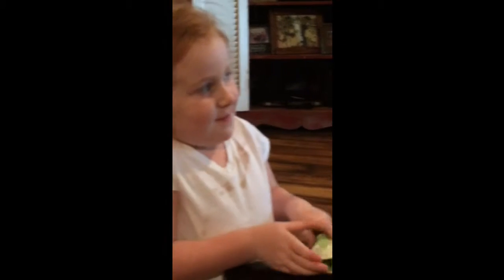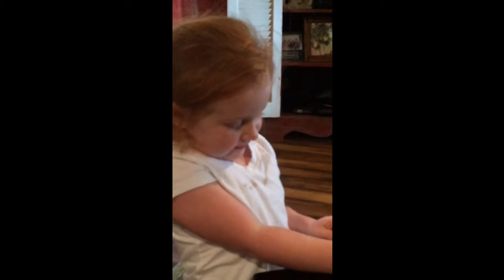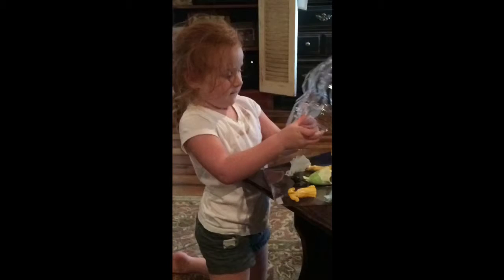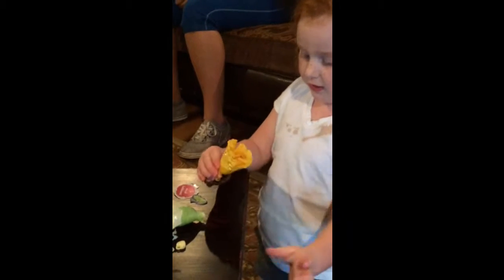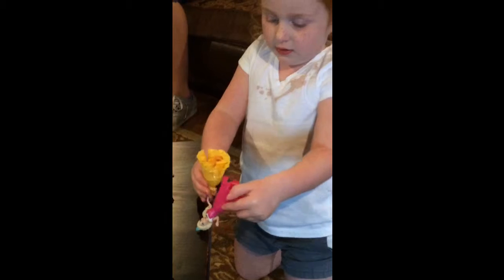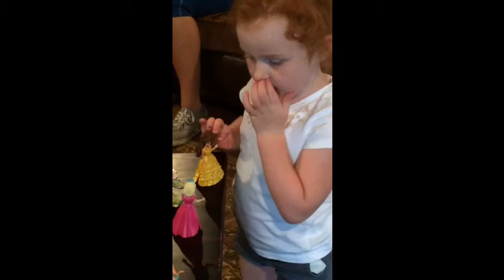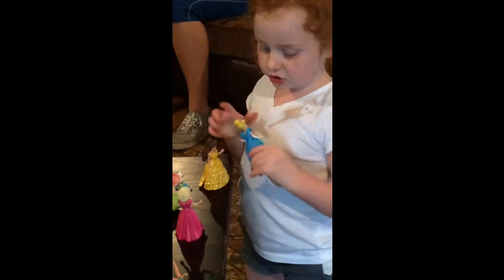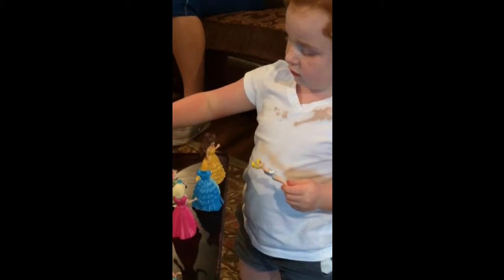Tiana is a Polly Pocket, so her dress is pretty hard. These shoes are happier than all of the princesses — see what I'm putting on? Like that. Their shoes are just this, but her shoes are longer.